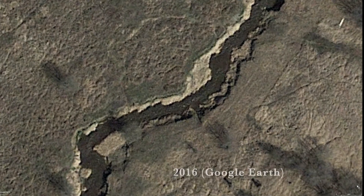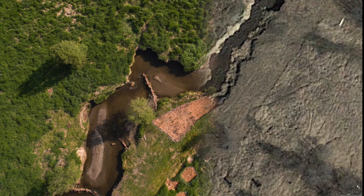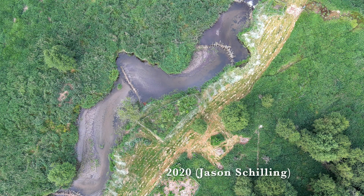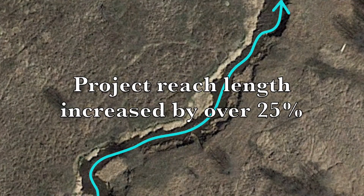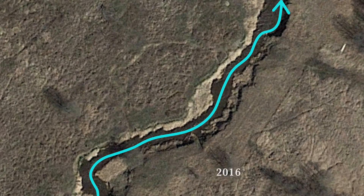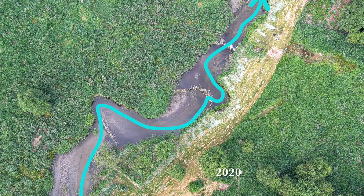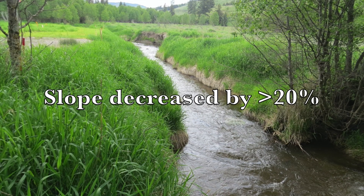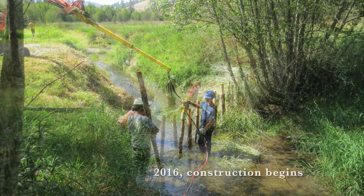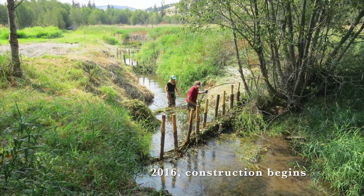Between 2015 and 2018, our topographic survey showed that the channel length had increased by over 25%, or almost 500 feet. We also showed a reduction in slope of over 20%. We're really excited to see what the next topo survey brings.